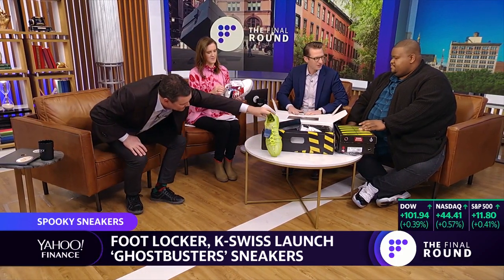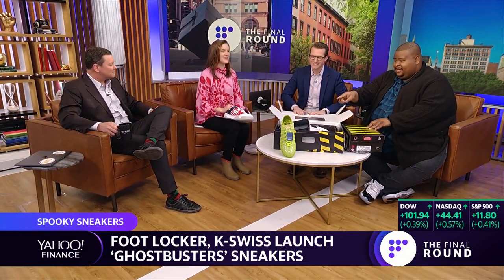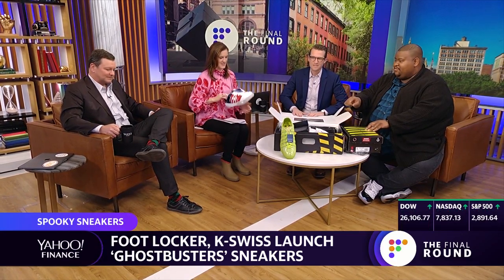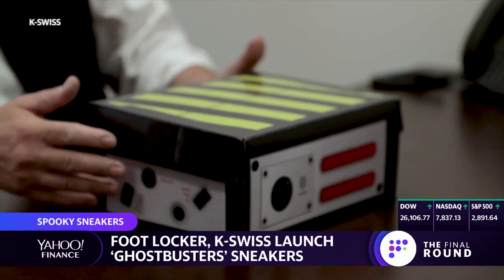Did these go on sale today? Yes, on sale — Footlocker.com exclusive. Have they already sold out? Those have sold out. Last I checked, there were still pairs available of the Slimer, but the Stay Puft sold out. And Dan Aykroyd himself even did his own unboxing of these on June 8th at the Ghostbusters FanFest in California.